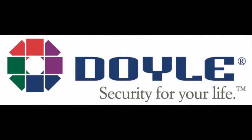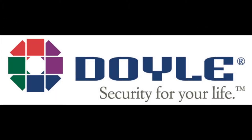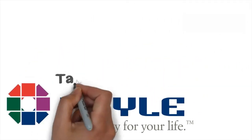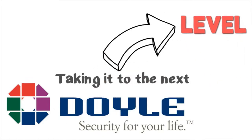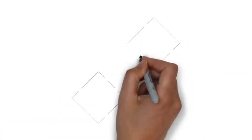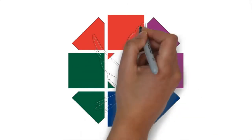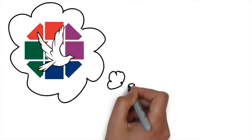Hello and welcome to the Doyle Security Systems Instructional Video Series. Our goal through this video is to teach you how to successfully test your security system with our Emergency Response Center. Testing your security system on a regular basis is the only way to confirm proper operation and communication.